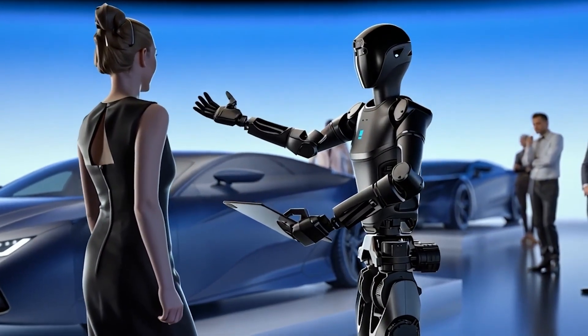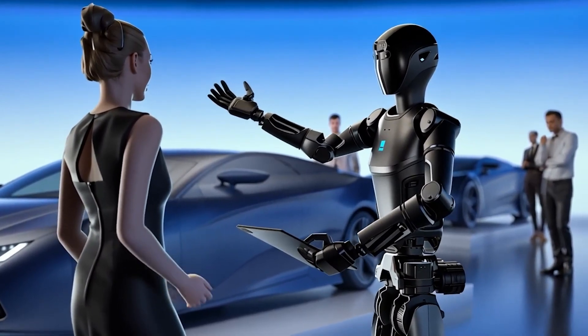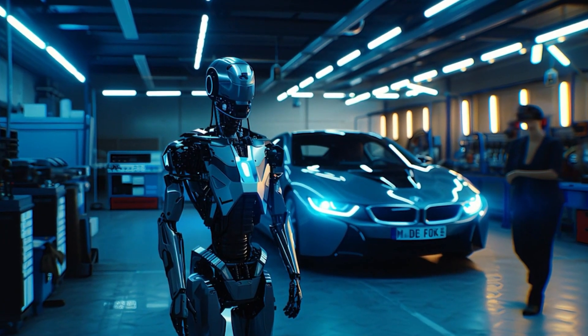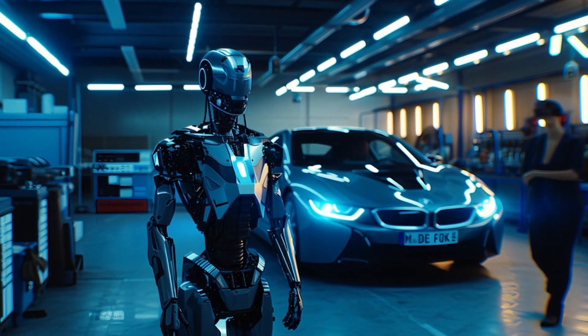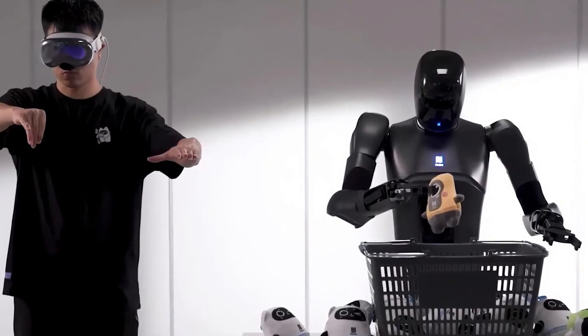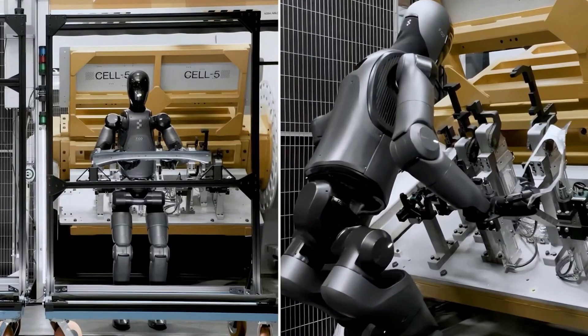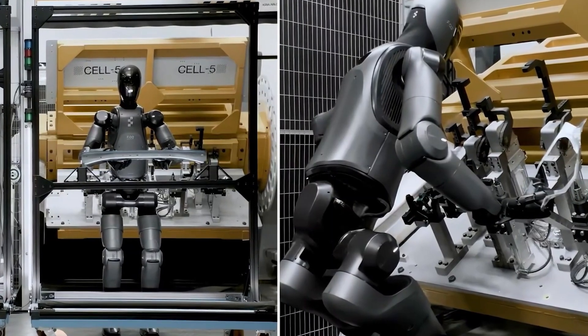One of the standout moments in the D9's launch was a demo showing the robot in a car dealership. It wasn't just there to look futuristic — it actively demonstrated the car's features to a potential buyer. This is the kind of real-world application Pudu Robotics envisions for the D9: robots stepping into roles that require both physical and cognitive capabilities.